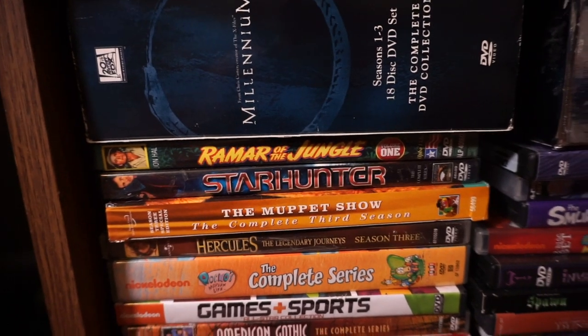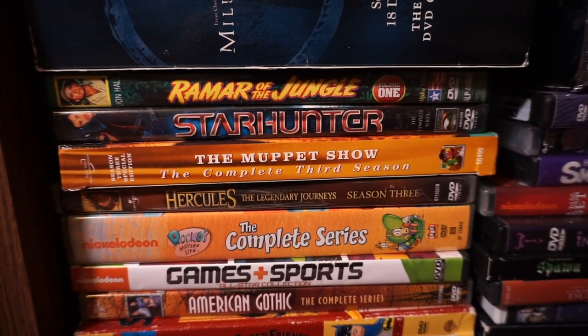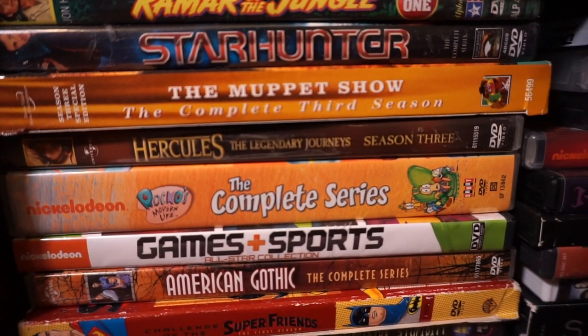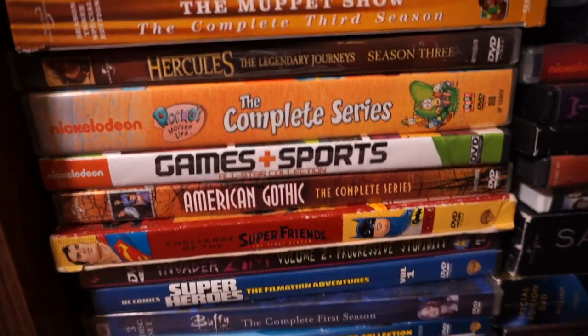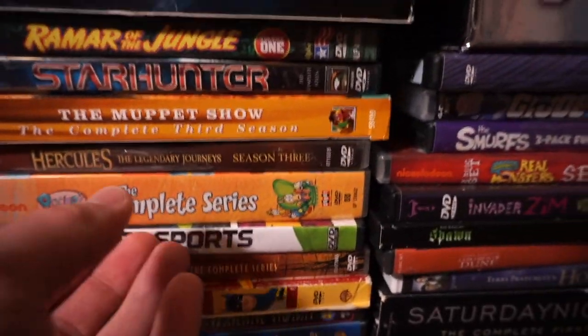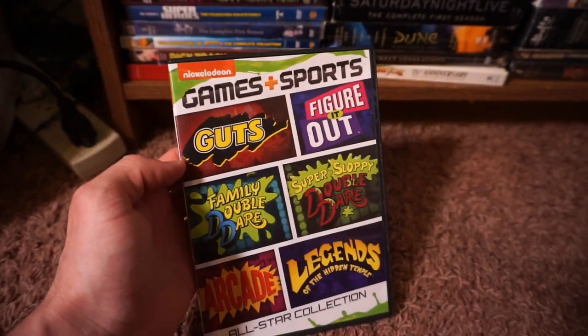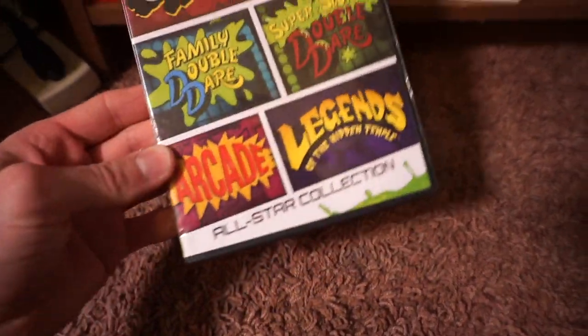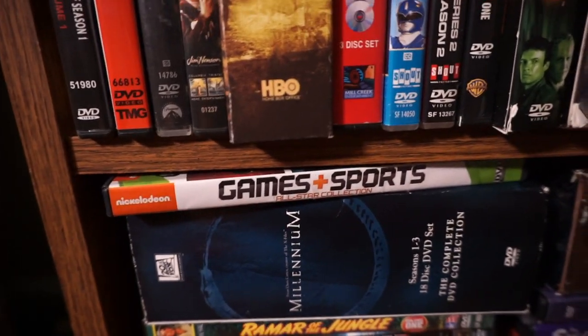Ramar of the Jungle — more serials. I really enjoy those. Star Hunter. The Muppet Show — I do have seasons one, two, and three of that. Hercules Legendary Journeys, season three — I'm not sure that might be the only one I have. It's just a matter of what I find in the wild. Rocko's Modern Life — Games and Sports. This has Guts, Figure It Out, Family Double Dare, Super Sloppy Double Dare, Nick Arcade, and Legends of the Hidden Temple. All shows I grew up with, all shows I still enjoy watching to this day. So nostalgic. Mark Summers. I wish they would release all of them on DVD — that would be superb.